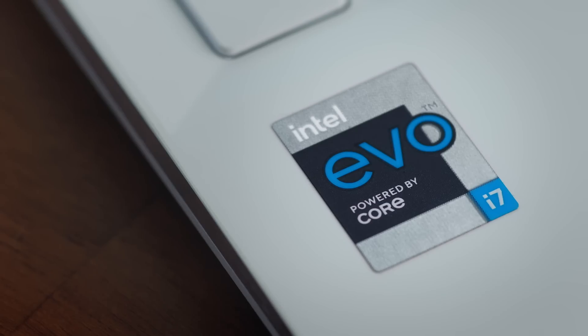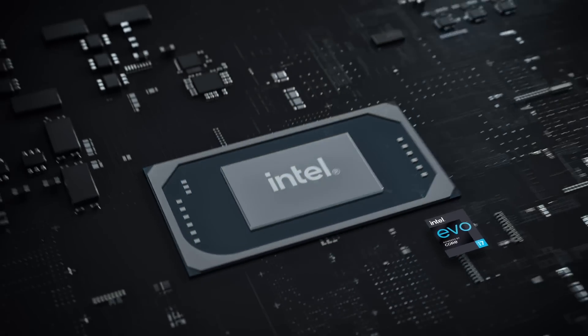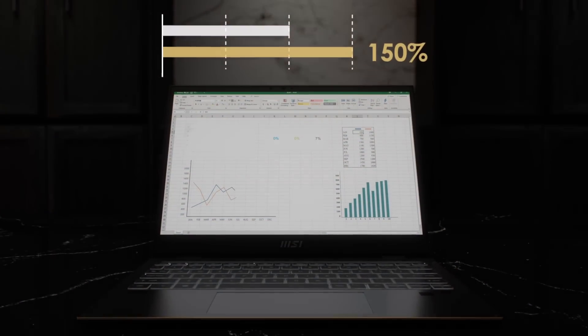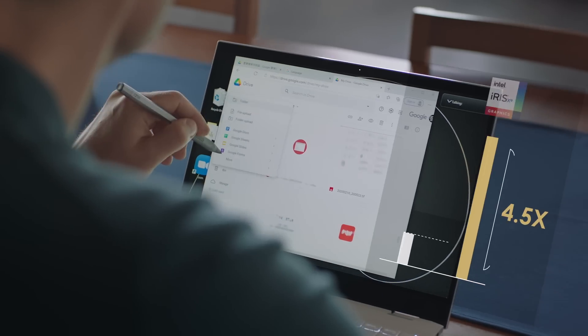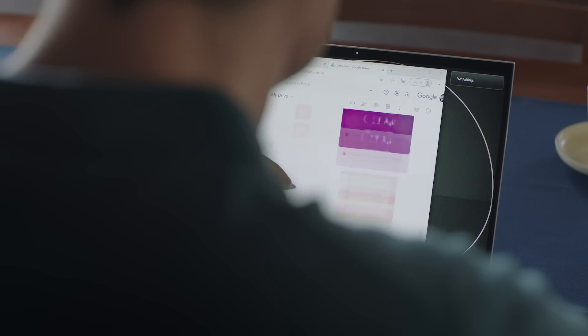The Summit E13 Evo is designed with the latest Intel Evo platform, making it ideal for the demands of fast-paced work. The 11th gen Intel processor improves performance by 150%, and Intel Iris Xe graphics are 4.5 times faster than previous gen UHD graphics. We push the overall hardware design to the max — the Summit E13 Flip Evo performs 10% higher than other 2-in-1 laptops at the same level. With its modern standby design, the laptop wakes instantly, allowing you to get back to work in the blink of an eye. Just open the laptop and start.